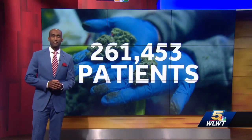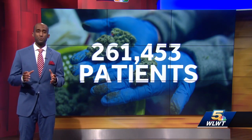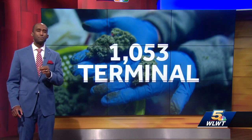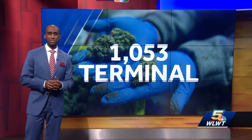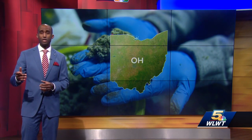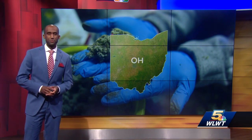Ohio has nearly 261,000 people with medical marijuana prescriptions. Out of those, nearly 17,000 are veterans, and more than 1,000 people with access to medical marijuana have actually received a terminal diagnosis. As far as who can write those prescriptions, 240 physicians in Ohio currently are allowed to recommend medical marijuana, and 36 of those are in our area. Stephen Albritton, WLWT News.